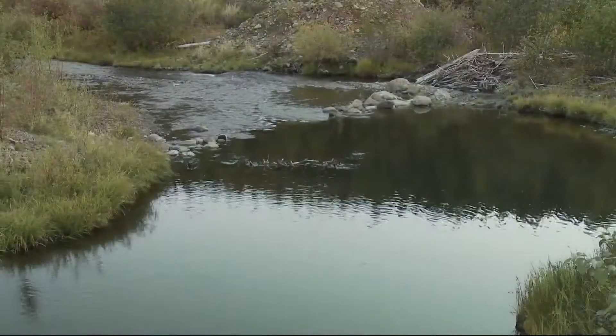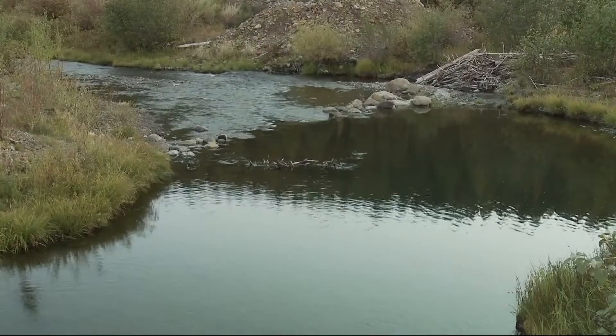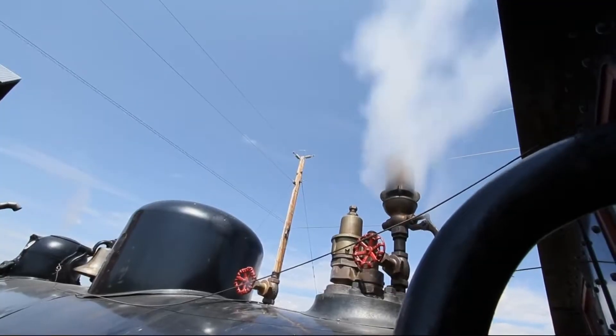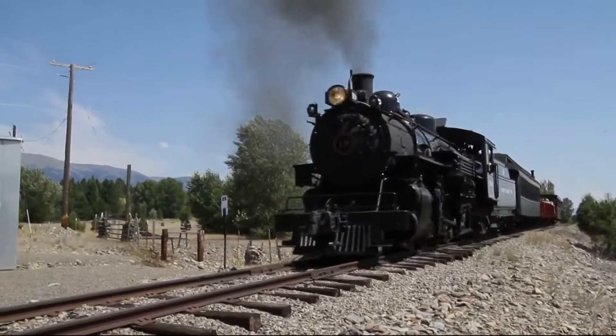The North Powder River is cool, quiet and refreshing this time of year. But near Sumter, Oregon, that silence is broken.